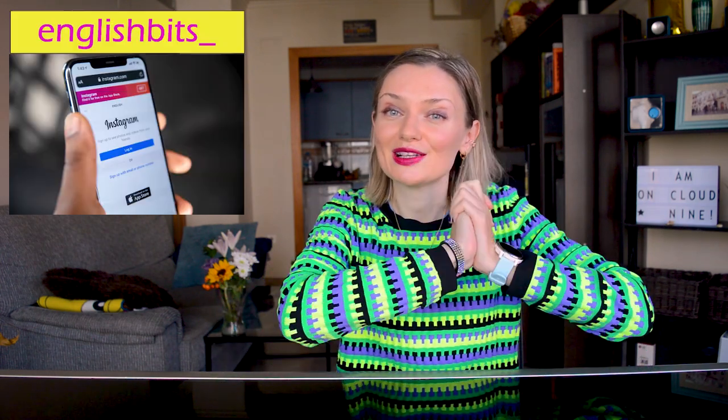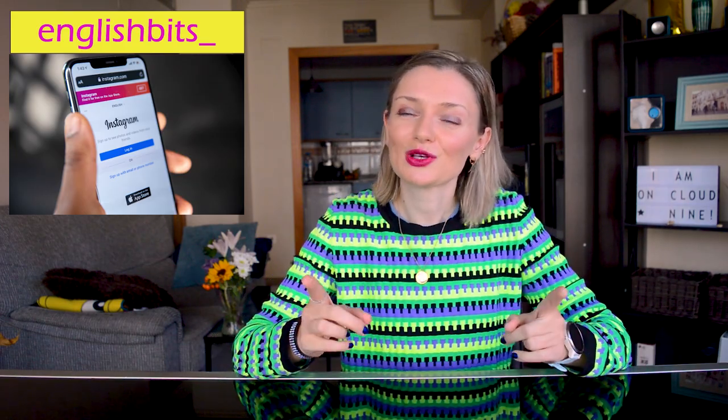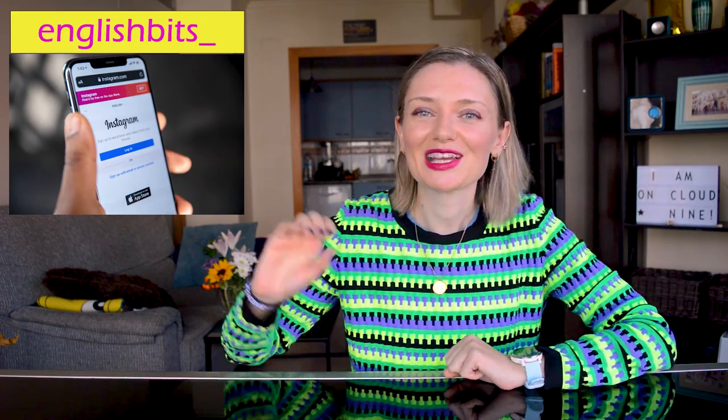So guys, that's it for today. I hope you enjoyed this English Beat. If you found this kind of lesson useful, please let me know in the comments below so that I can make more videos on synonyms for adjectives, nouns, verbs, etc. And of course, if you liked this lesson, please don't forget to give it a huge thumbs up, subscribe to my channel, and catch me on Instagram and do my daily quiz. With that being said, thanks for watching and see you next week. Ciao for now!